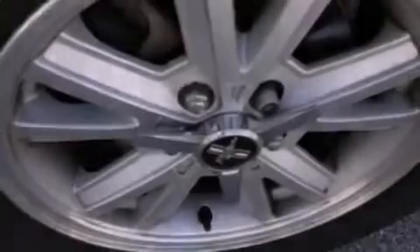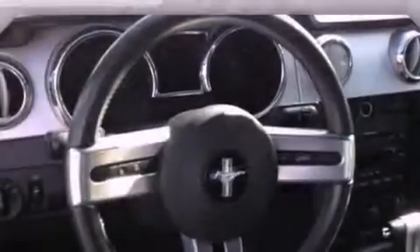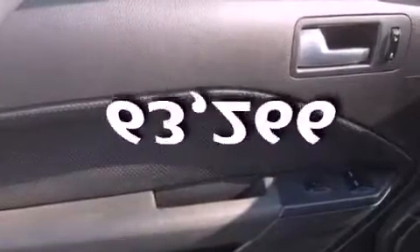Air conditioning. Cruise control. Full power accessories. The SecureLock anti-theft system. Complex reflector halogen headlights. Latch-ready child seat anchors. A rear window defroster. Keyless entry. And this automobile has fewer than 64,000 miles on the odometer.